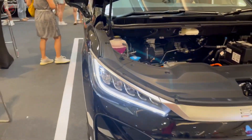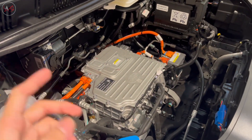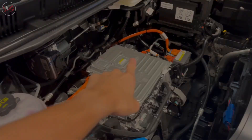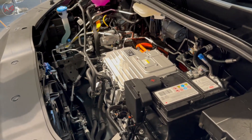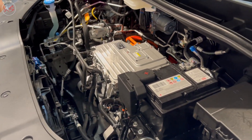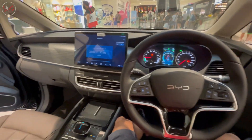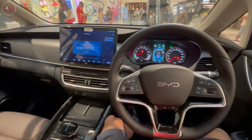One common misconception about electric vehicles is that they're not as powerful as traditional gas-powered cars. But that's simply not true. The BYD M6's electric motor provides instant torque and rapid acceleration, making it a thrill to drive. And with its advanced technology, you can drive confidently in any weather conditions.